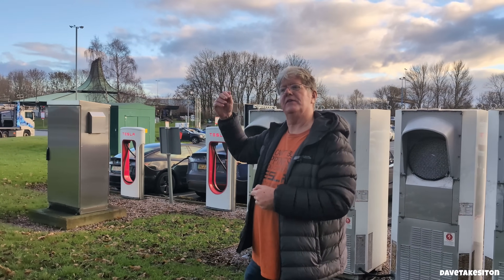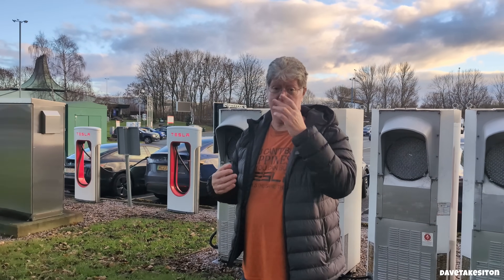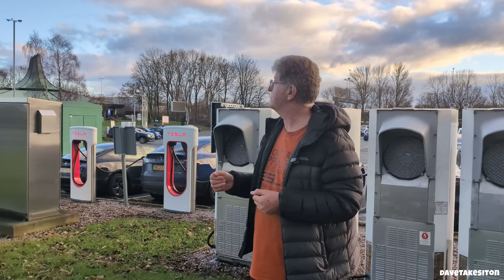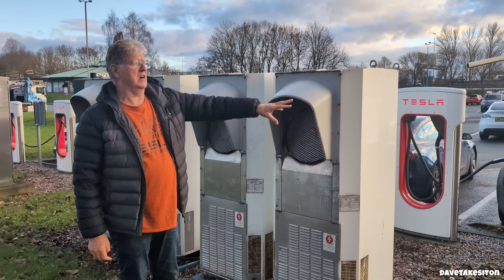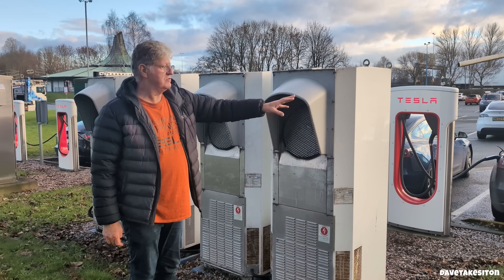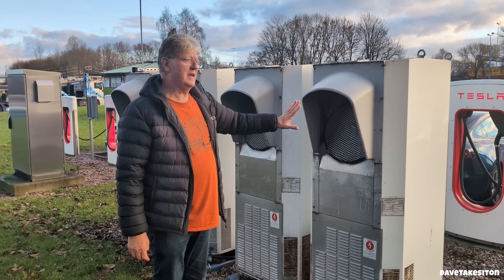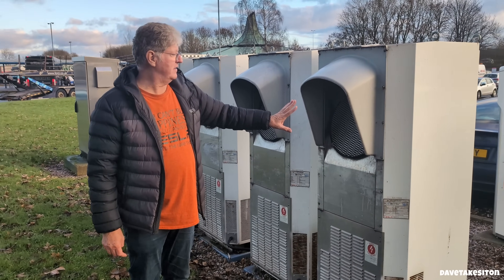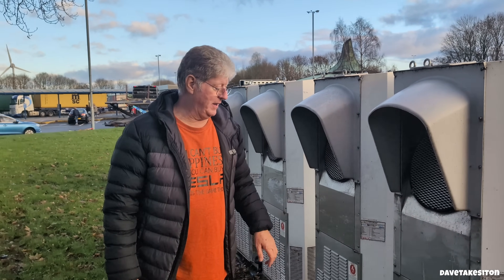We're going to head from here. There are several other superchargers on the M62 — it's a very busy Transpennine route. These are the contactors for the supercharger. Those units over there are not actually chargers — they are purely dispensers, with no circuitry controlling the charging itself. It's all done from the contactor cabinets here, which at the moment are working really hard with a huge amount of heat being generated and fans running really, really powerfully.